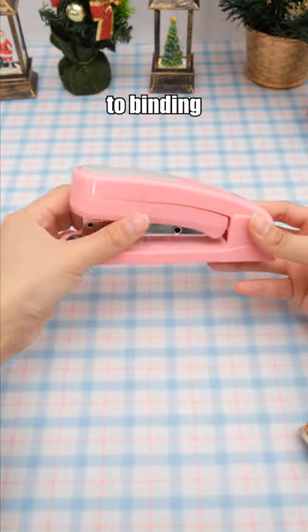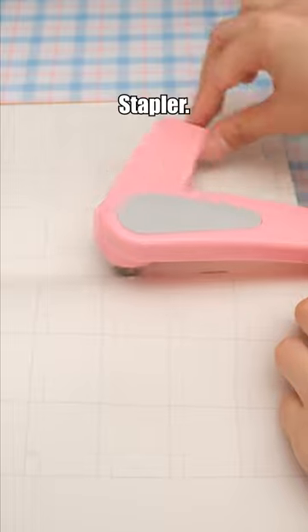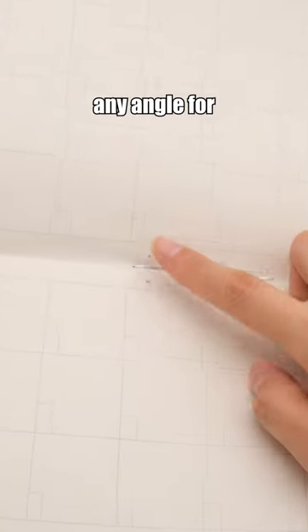Say goodbye to binding frustrations with this rotatable stapler. Bind from any angle for ultimate convenience.